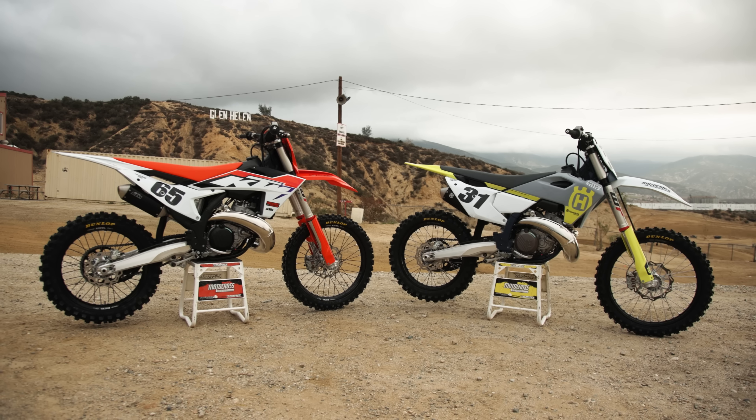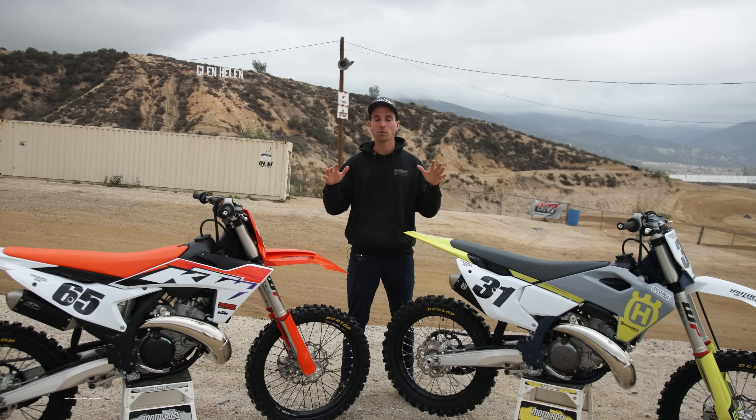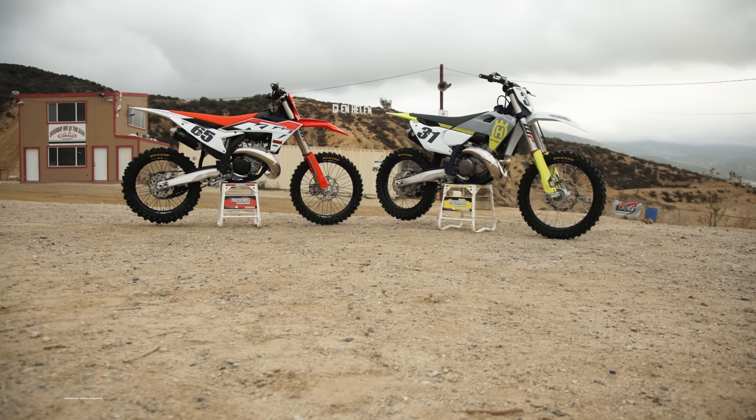Welcome, everybody, to another Motocross Action video. I'm Josh Mosman, and I am very excited about this one because we are putting the 2023 KTM 300 SX up against the Husqvarna TC 250 two-stroke.